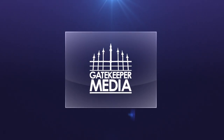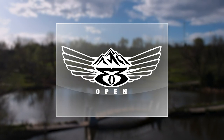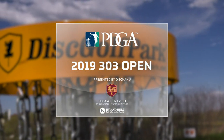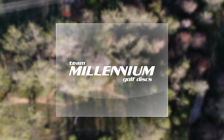Welcome back, disc golf fans. This is Derek Skull and Chris German. We are Gatekeeper Media, and we are bringing you the Round 2 Front 9 coverage of the 2019 303 Open. This is an event presented by Discmania, and as always, this coverage is powered by Millennium Golf Discs.